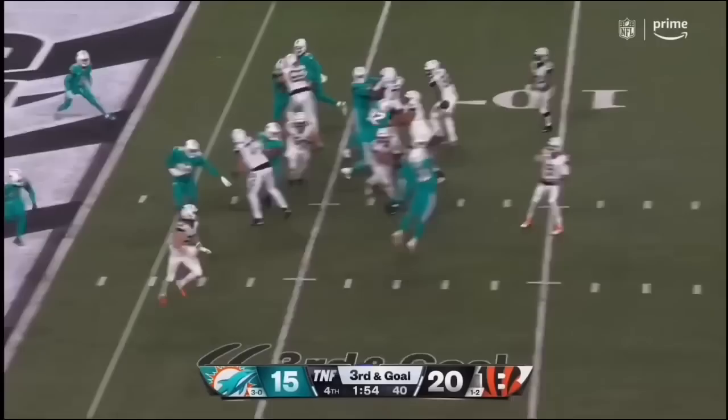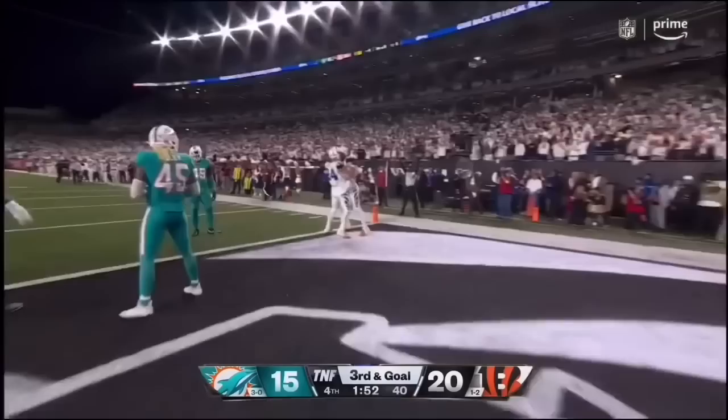Off the fake. Wide open. In for the touchdown — Hayden Hurst, tight end.